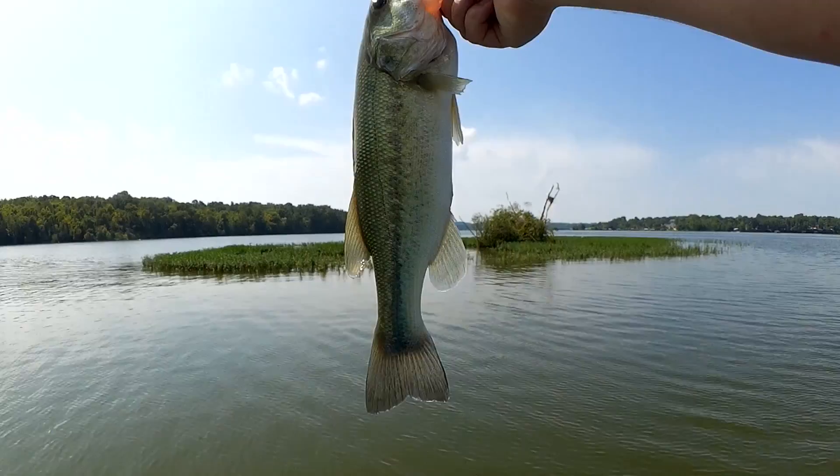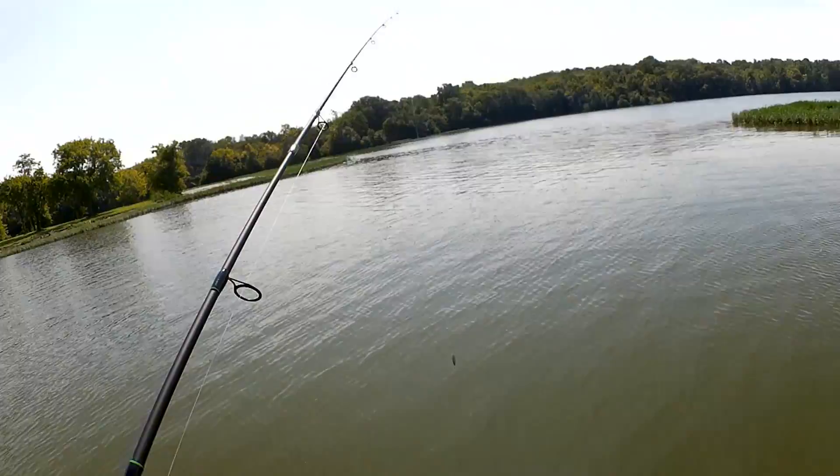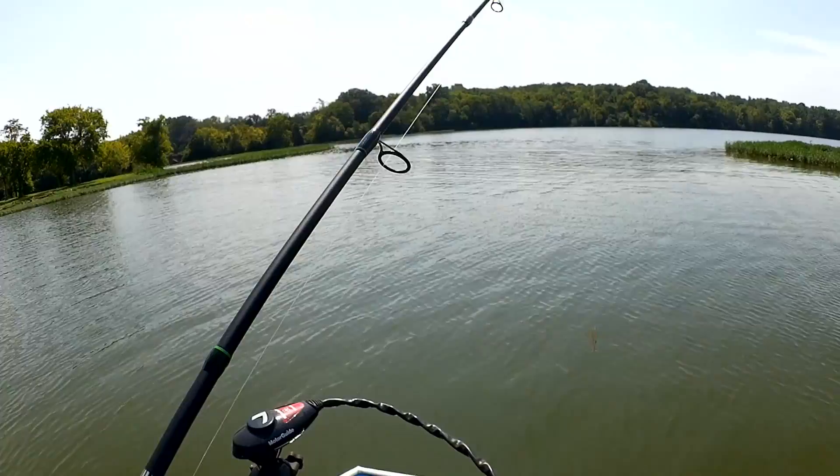First fish of the day — good one. Let's let him go. Sweet, not bad. Maybe I'll stick around for a minute or two, see if I can get another one. Castmaster getting it done.